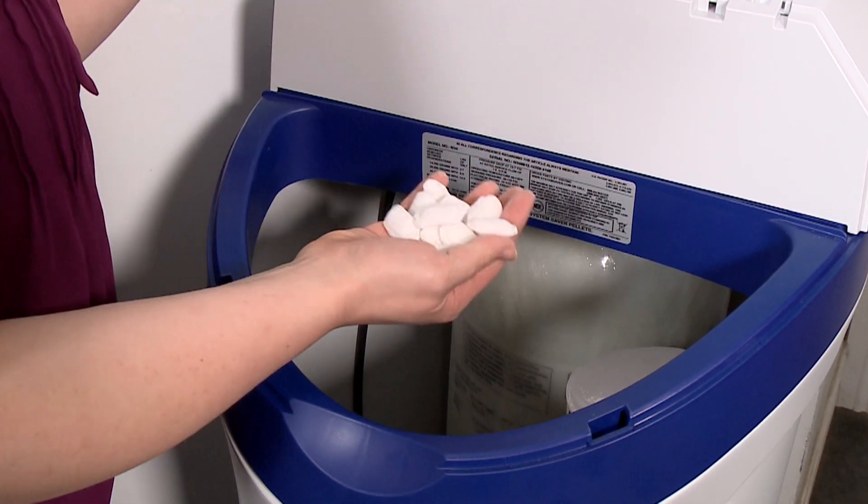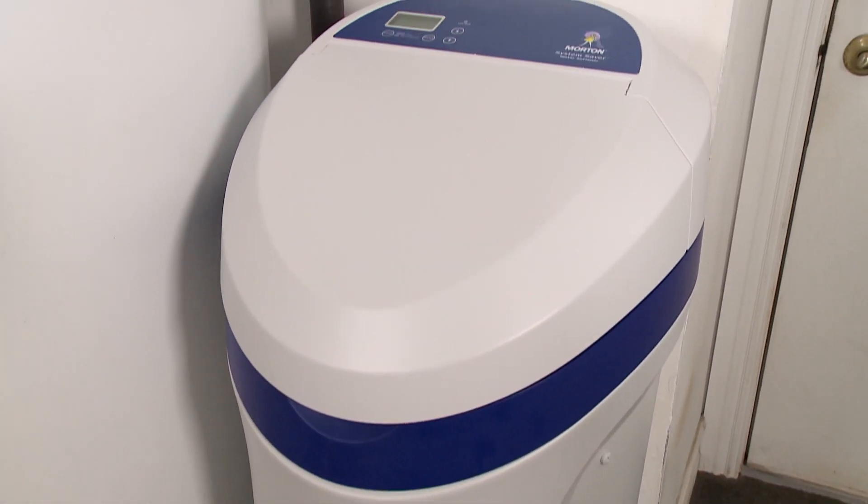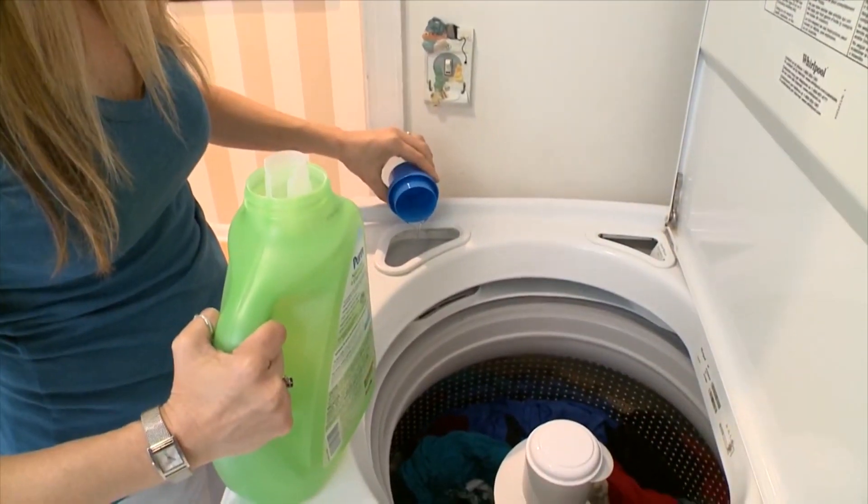You'll even see scale build up in your washer or your dishwasher. You can prevent and even stop hard water damage by installing a Morton System Saver water softener. The hard water has left a film on the shower glass and residue on our dishes and our clothes. We are relieved to get this water softener system. So what are some other benefits?